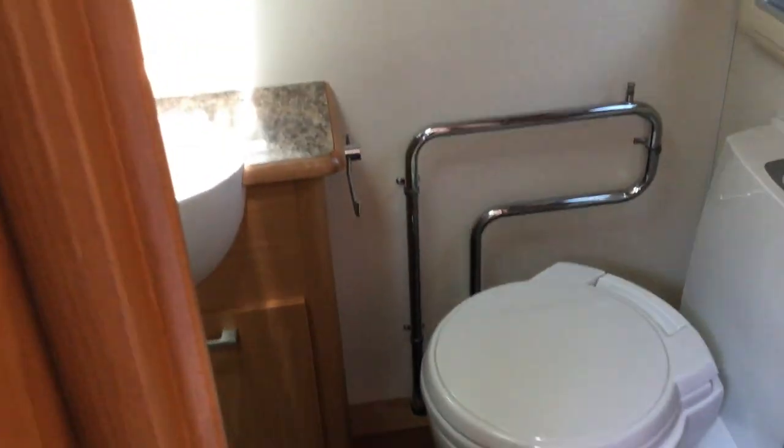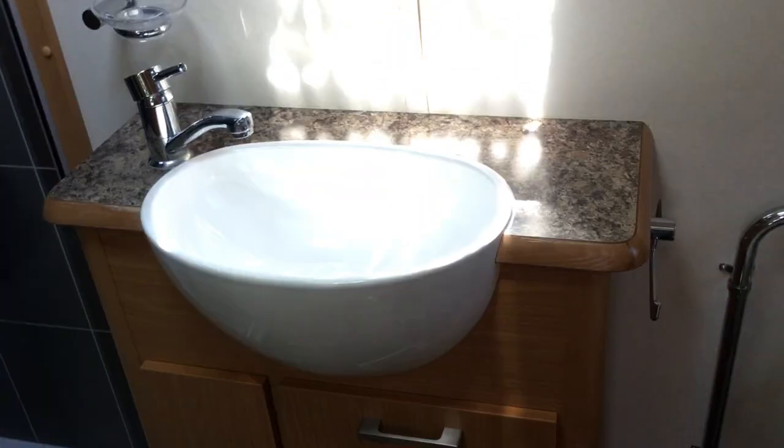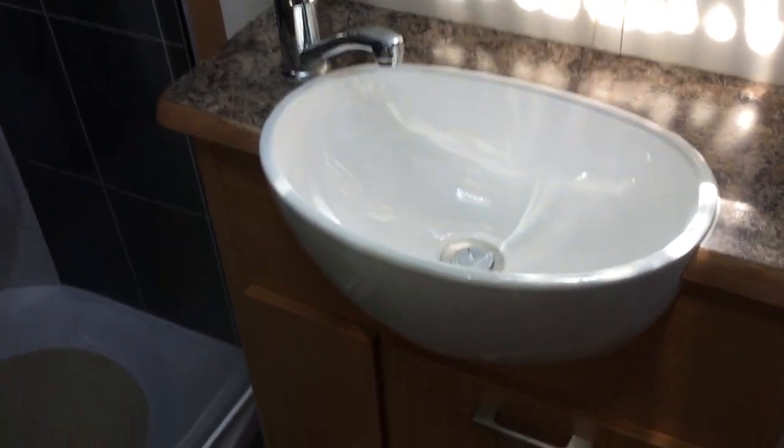And then if we make our way through to the bathroom — this is the best bit of the van out of all of it. You've got your towel radiator there, a cassette toilet, sink with mixer tap, and the biggest shower I've ever seen in a caravan.